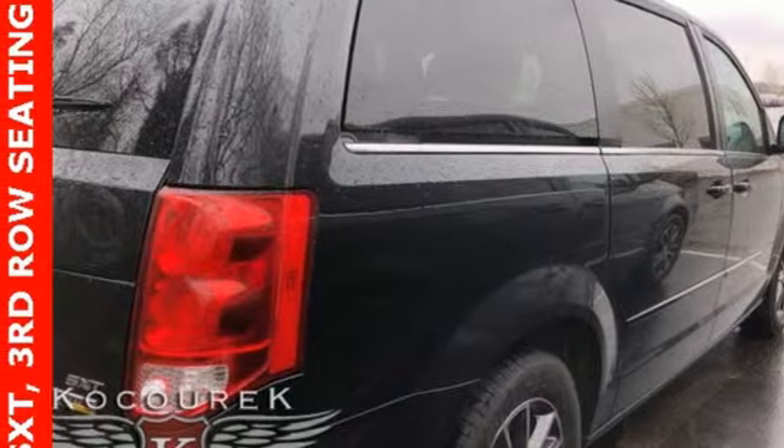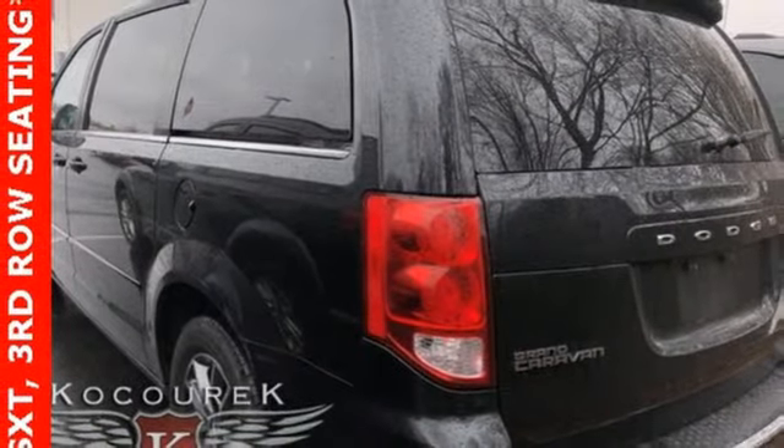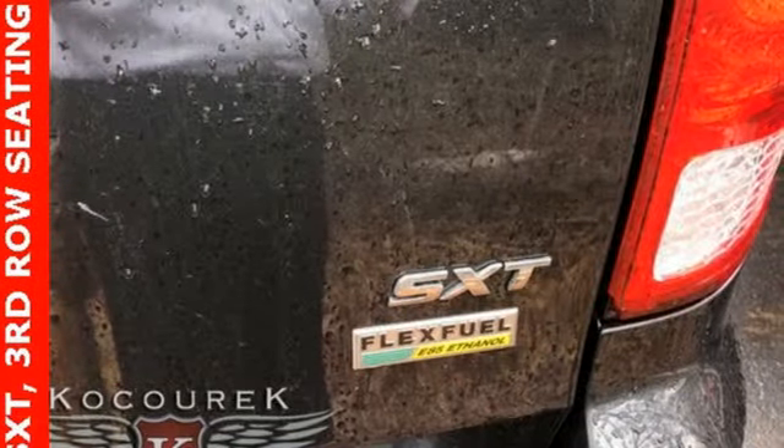Leather steering wheel, V6 engine, aluminum wheels, gas pressurized shocks, and multi-speed automatic transmission.